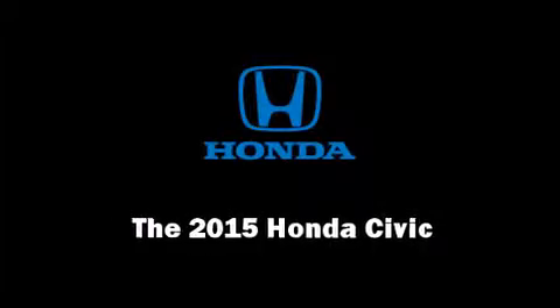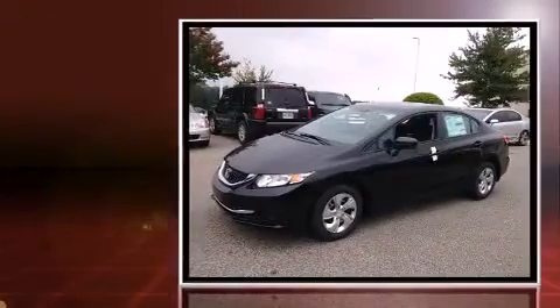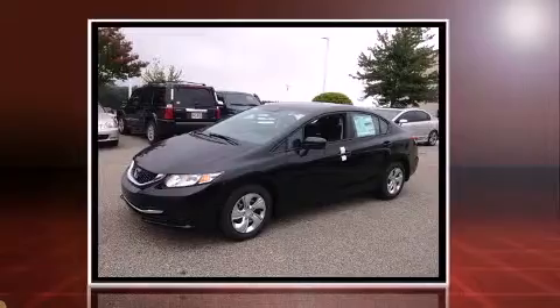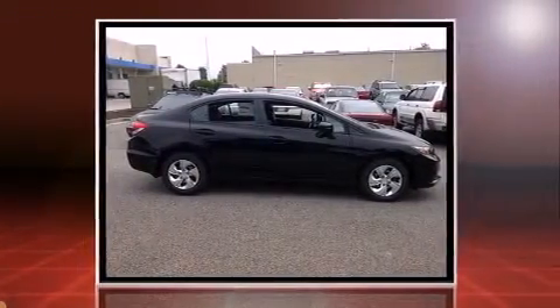Outstanding design defines the 2015 Honda Civic. This four-door, five-passenger sedan is ready to drive off the showroom floor. It features an automatic transmission, front-wheel drive, and a 1.8-liter four-cylinder engine.